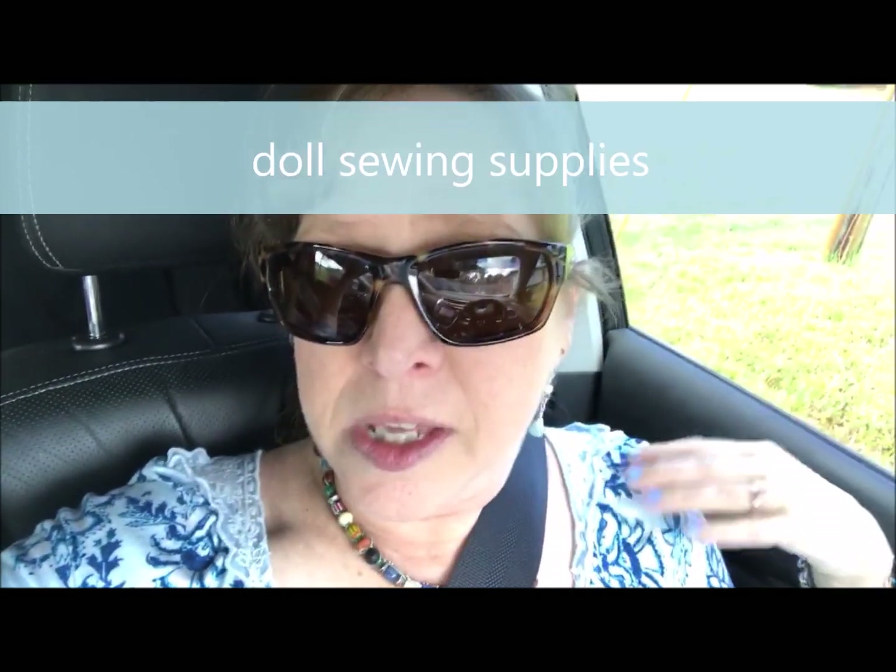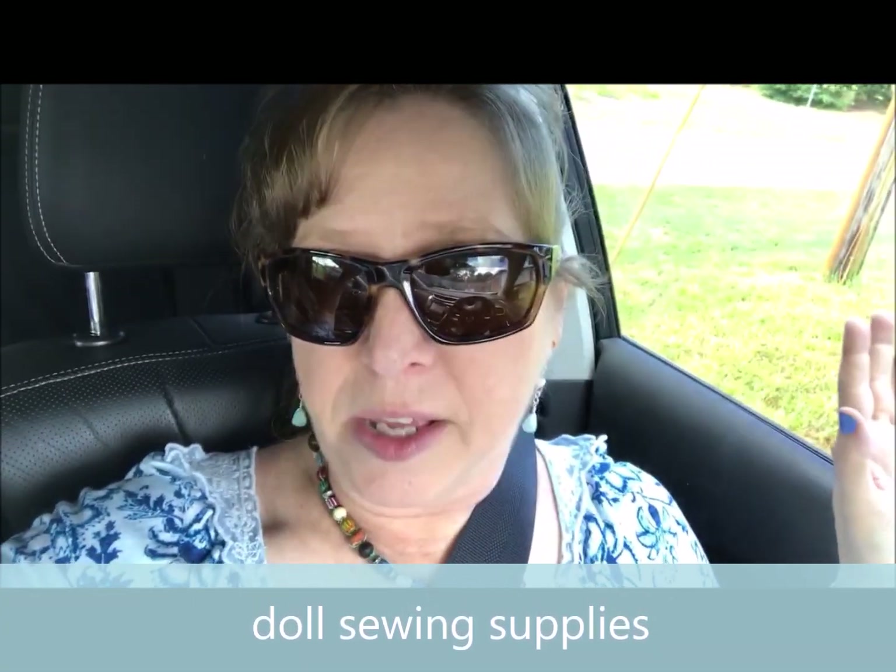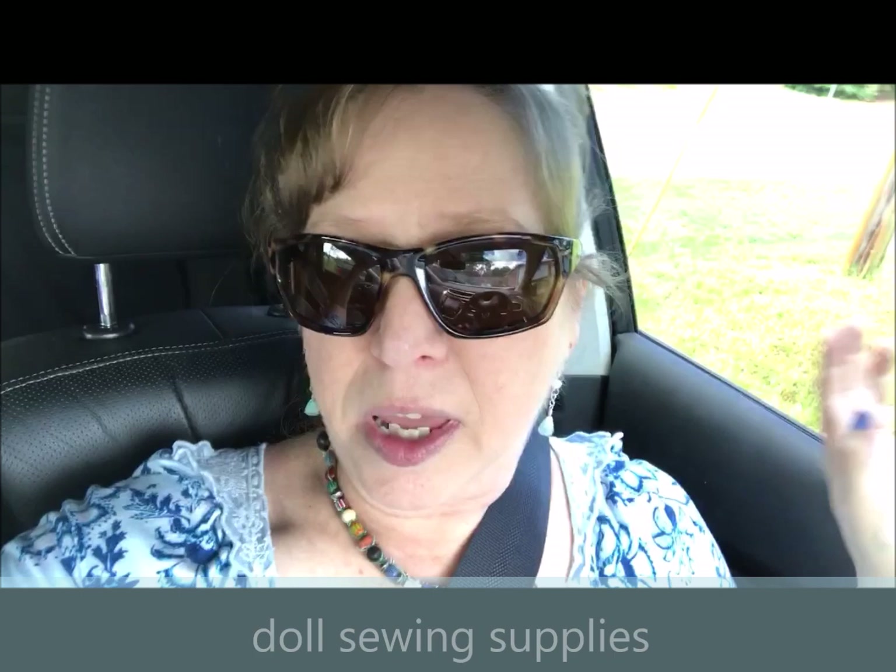Hi everyone, Tammy here. Welcome to my channel. I have another dolly trip I'm going to take you guys on. This one is for doll supplies. There are only a couple of places close to me for any type of sewing or crafting supplies — that includes a Walmart and a Michaels.